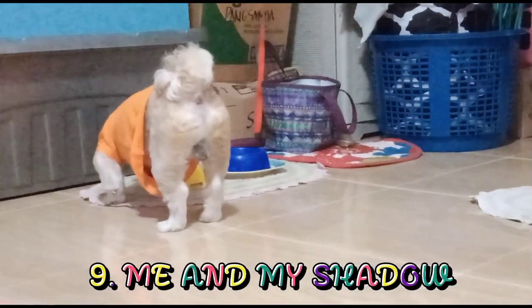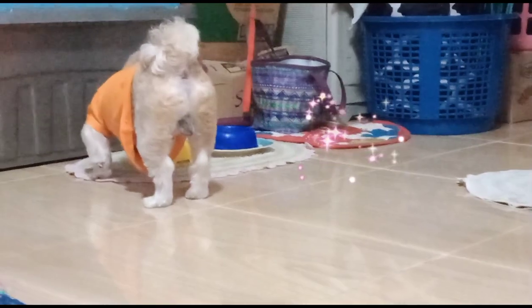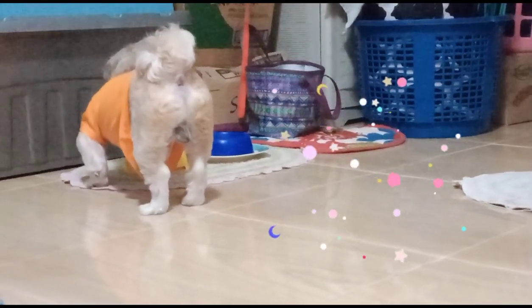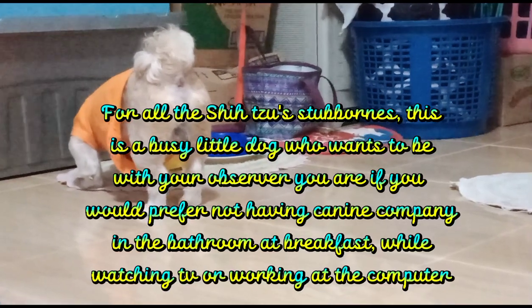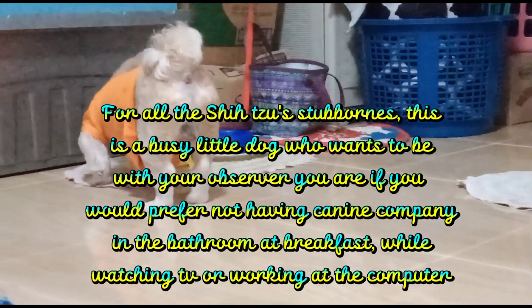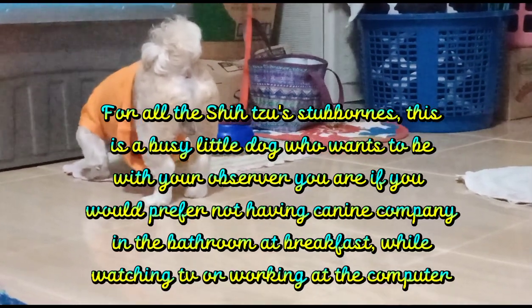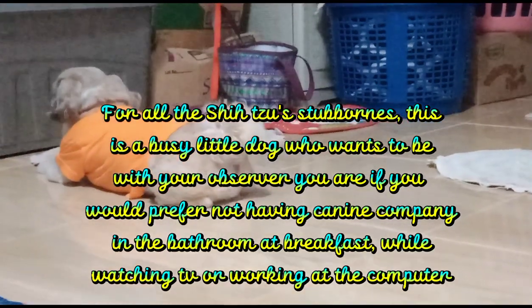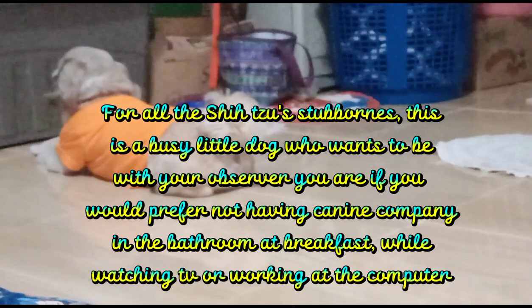9. Me and My Shadow. For all the Shih Tzu's stubbornness, this is a busy little dog who wants to be with you wherever you are — if you would prefer not to have a canine companion in the bathroom, at breakfast, while watching TV, or working at the computer.